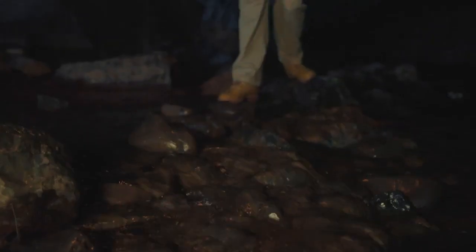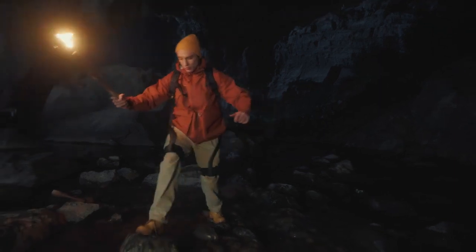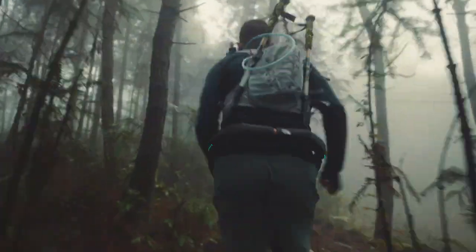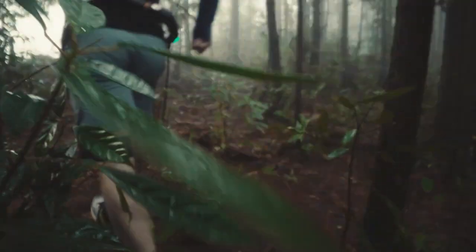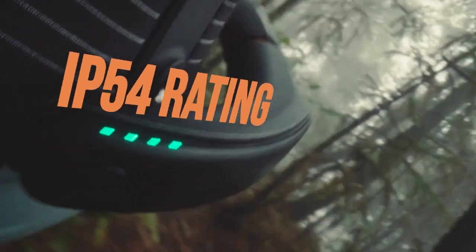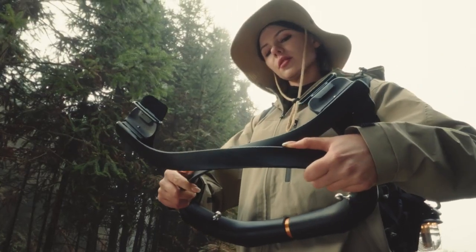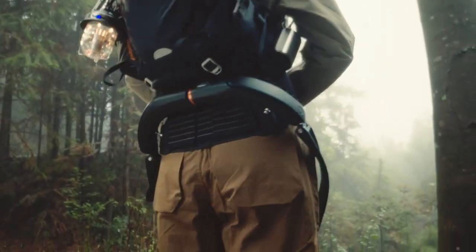Hypershell extends your body with 14 high-precision sensors that capture your intention and step in with zero delay. The full alloy frame and weatherproof design make Hypershell incredibly light and sturdy. Hypershell can be easily folded and stuffed into almost any backpack.